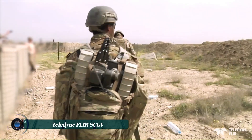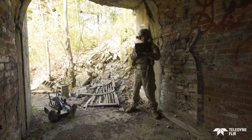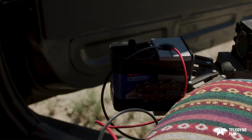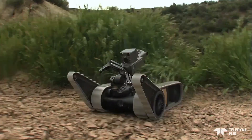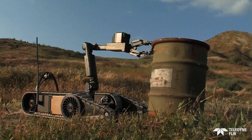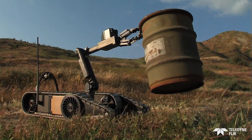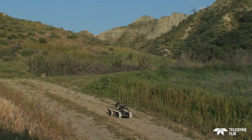The Teledyne FLIR SUGV small unmanned ground vehicle is man-portable and single-person lift, designed for dismounted and mobile operations. It is lightweight and very transportable even in difficult environments. The SUGV is fitted with a robust manipulator arm which can lift and manipulate objects, open doors, and get over obstacles.